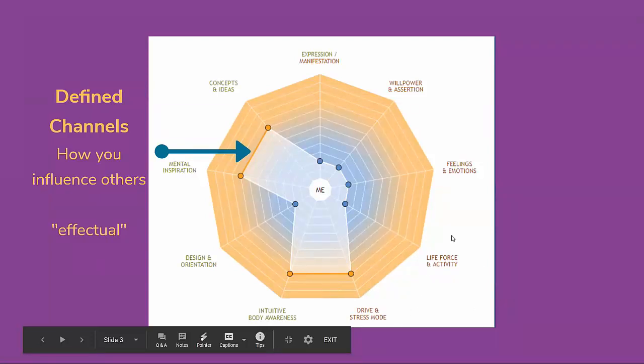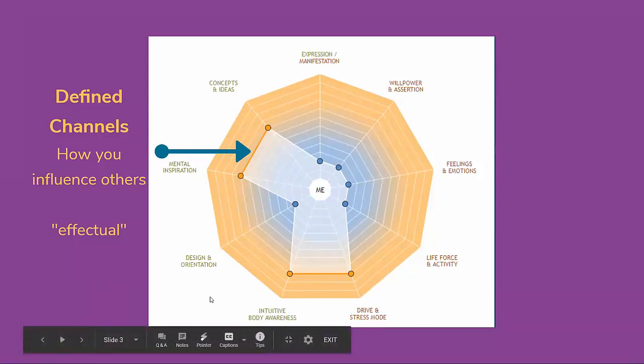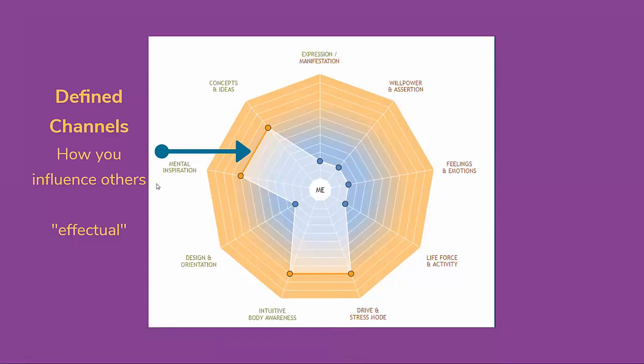If you really look at these descriptions around the circle, you'll understand that these descriptions on the outside are the energy centers. We're looking from root to throat going up the right side of the chart, with all of the motorized centers moving up to the throat for manifestation. The areas in yellow that push out on your chart are your defined channels, where you have definition. In the 64 Keys Genius software, they call these the effectual energies — what kind of effect you have on others, how you influence others.